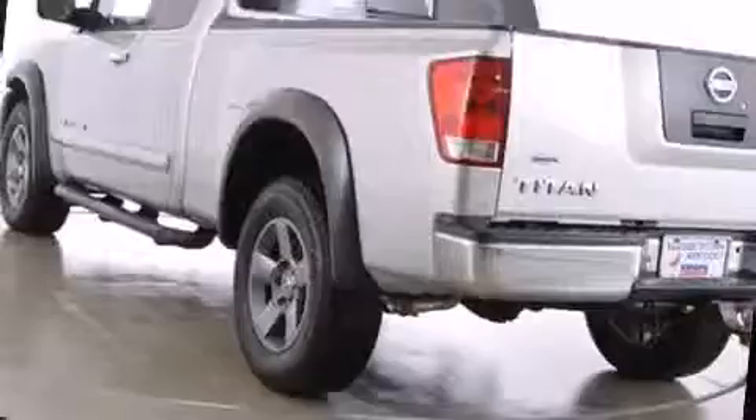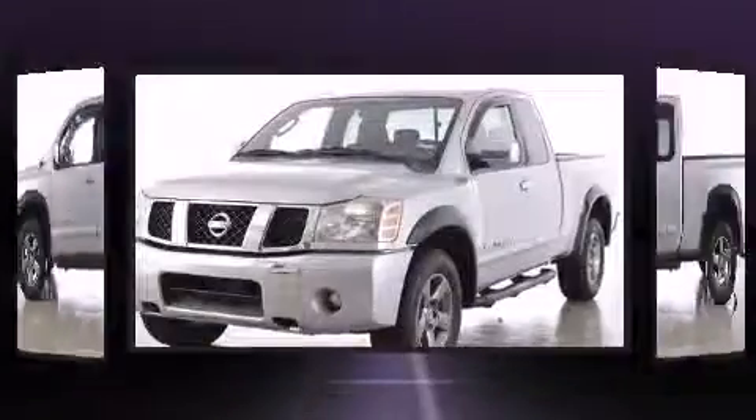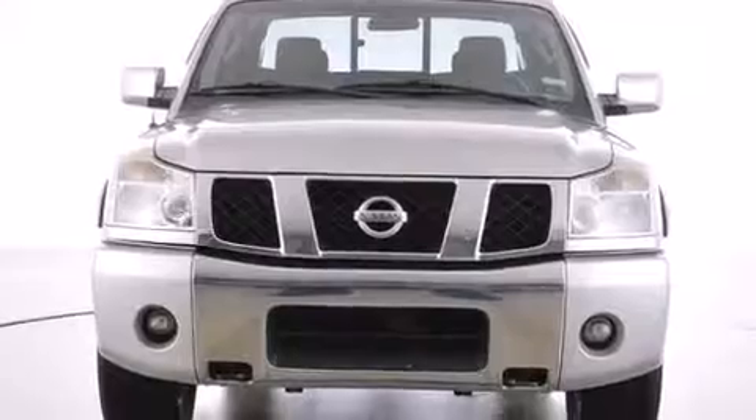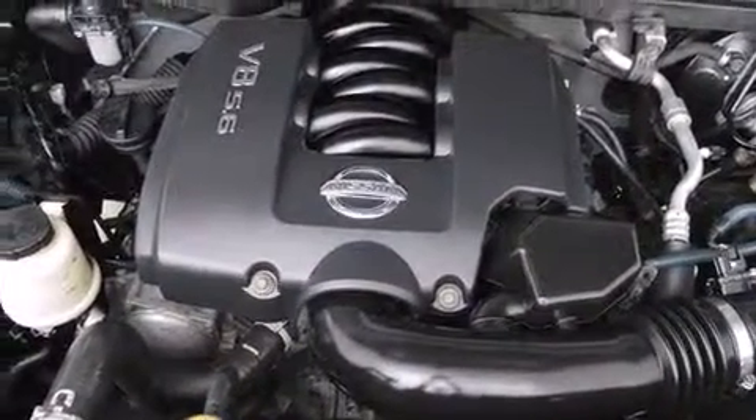Four-wheel drive allows you to go places you've only imagined. Nissan prioritized practicality, efficiency, and style by including a tachometer, variably intermittent wipers, a rear step bumper, a front bench seat, skid plates, and cruise control.